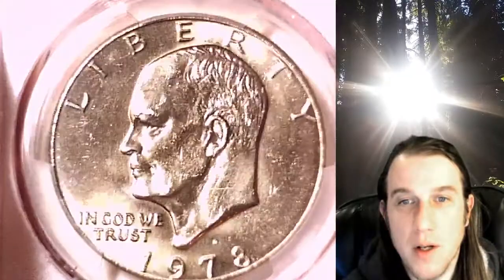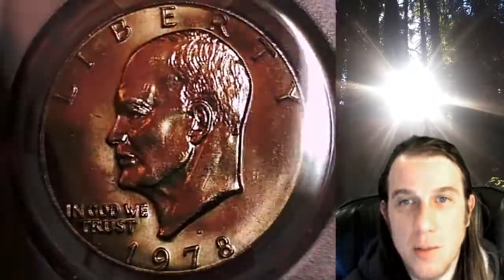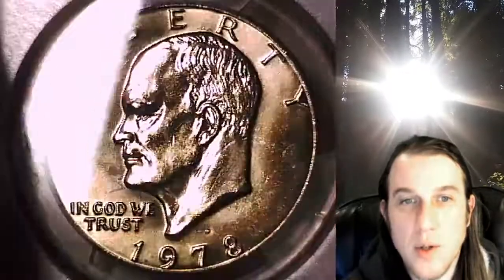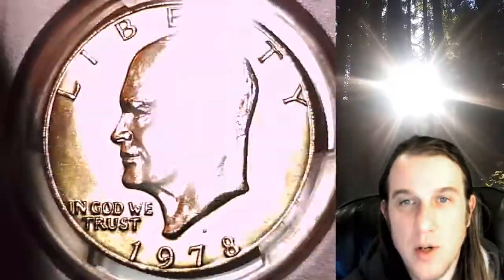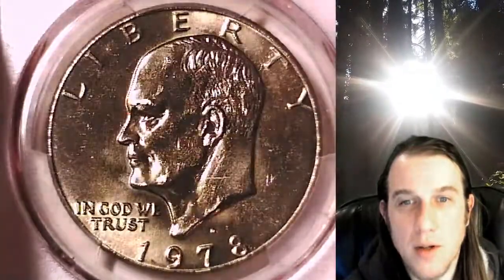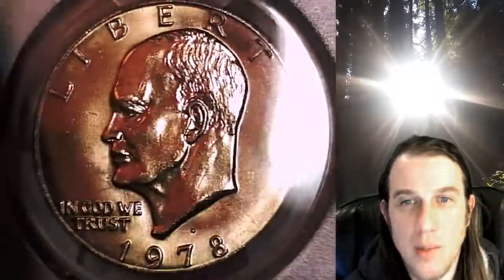We'll take a look at the front of Eisenhower, then we'll take a look at the beautiful Eagle on the Moon design on the reverse. This coin is going to go up for sale on my eBay store. You can find it by following the link in the description below the video — it'll take you to this exact coin.